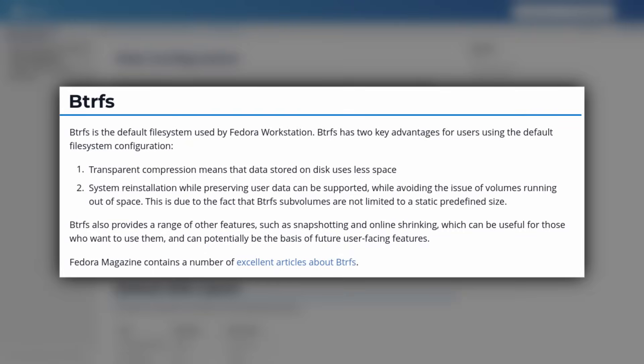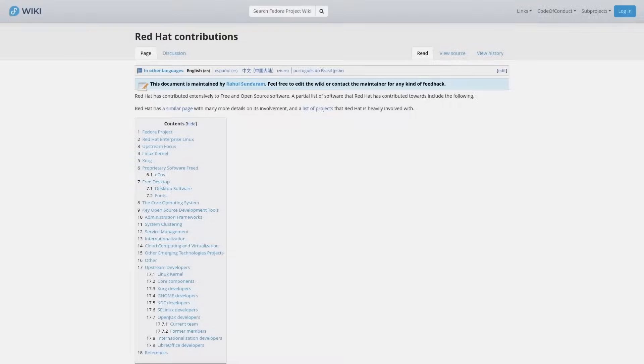For example, Fedora ships BtrFS as the default file system, while RHEL 10 defaults to XFS and doesn't even support BtrFS. Another thing that makes RHEL special is that a lot of new technology being pushed into Linux right now is either funded by Red Hat or heavily contributed to by Red Hat developers — things like GNOME Shell, Wayland, Systemd, PolicyKit, and much more.